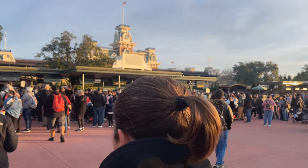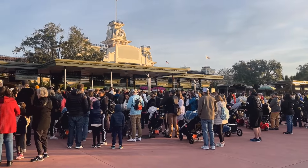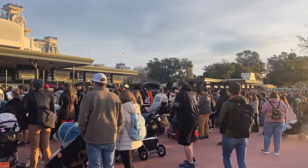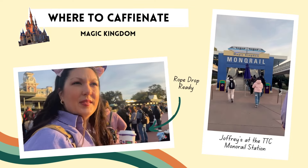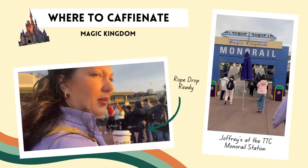First things first — knowing what time you should get to Magic Kingdom, whether or not you have early entry: we do recommend getting there 45 minutes to an hour before opening time, before rope drop, because this is arguably the most popular park and it's going to draw a lot of crowds. And get your drop freeze at the monorail station before you get to the park so you can enjoy your coffee while you're in line for rope drop or early entry. You do not want to be rope dropping the Starbucks line.